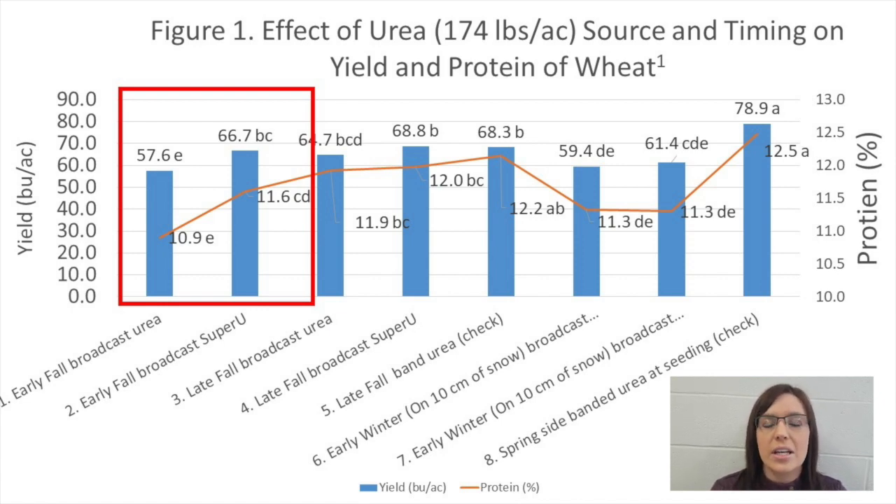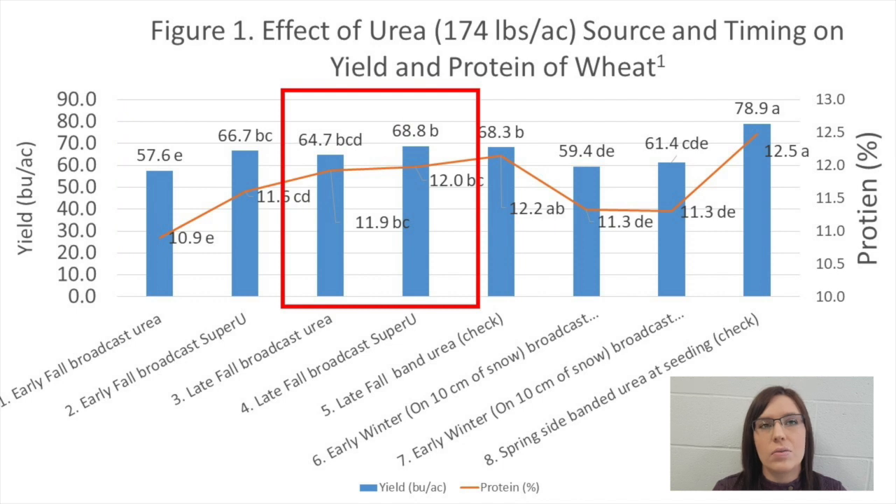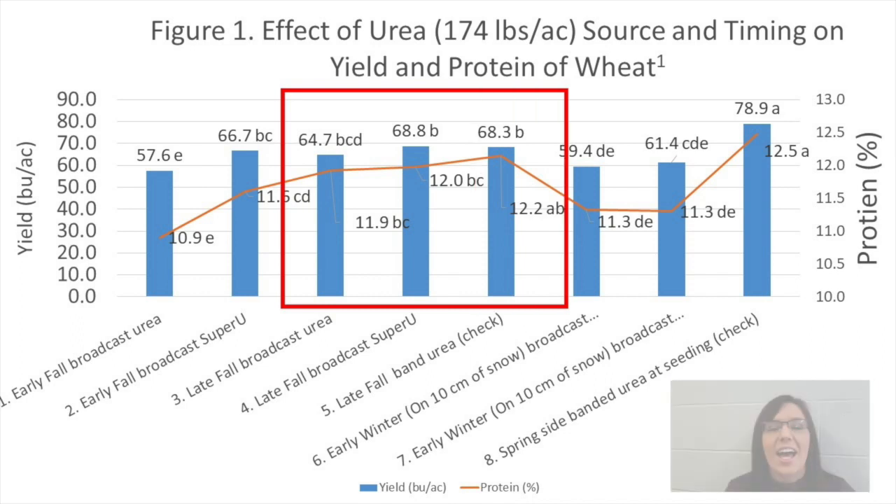Broadcasting urea in late fall on October 27th resulted in less nitrogen loss, more yield, and higher protein compared to the early fall application, because there was less time for the urea to be converted into nitrate before freeze-up. The use of Super U instead of urea increased protein and yield, but the difference for the late fall application was more modest. Late fall banding of urea also produced good yield results, as banding protects urea from volatilization and inhibits the conversion of urea to nitrate.